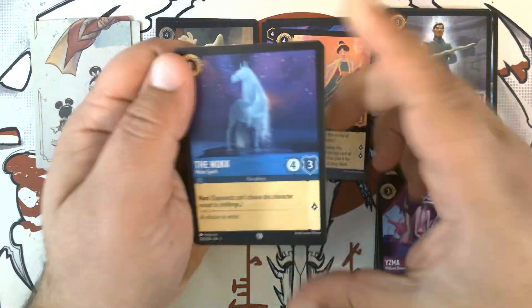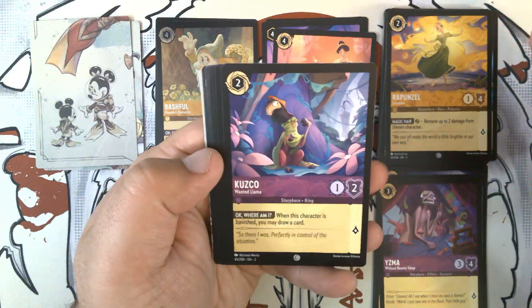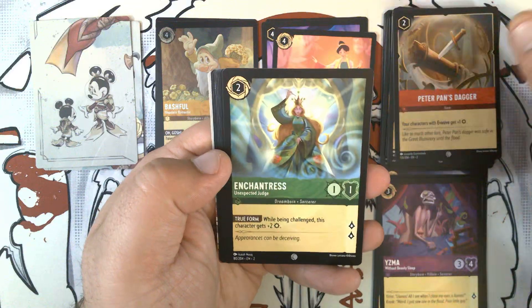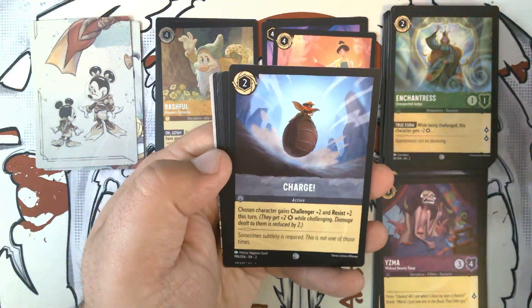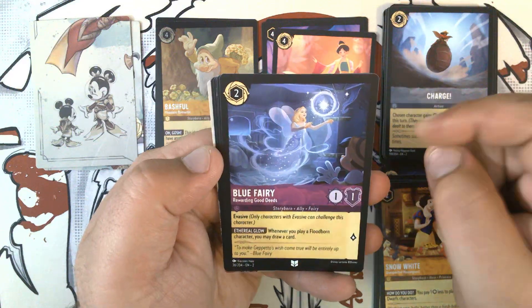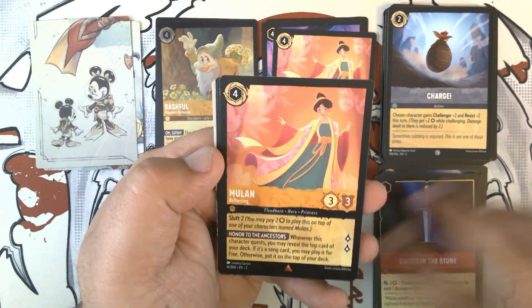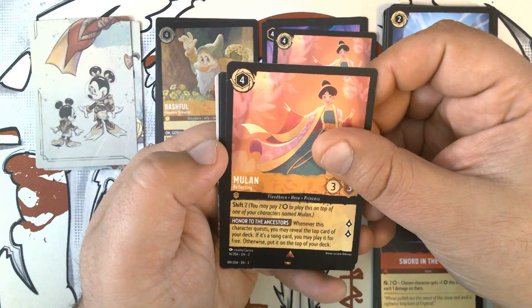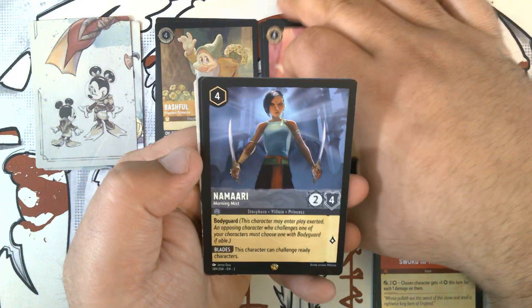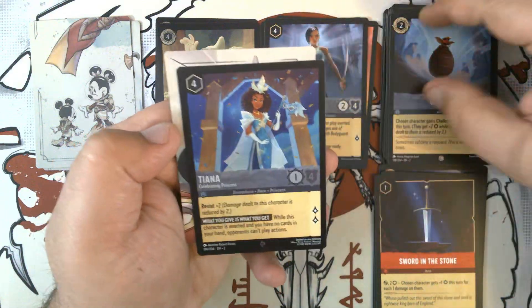Pack three. We have The Nokk, Water Spirit. Rapunzel, Sunshine. Kuzco, Wanted Llama. Peter Pan's Dagger. Enchantress, Unexpected Judge. Charge. Snow White, Unexpected Houseguest. Blue Fairy, Rewarding Good Deeds. Sword in the Stone. First rare is Mulan, Reflecting - that's unfortunate. Second... ooh, we've got a legendary! We have Namari, Morning Mist - very nice. Foil is Tiana, Celebrating Princess - also from the pre-cons, but that's okay. Spoil one - suspense, at least.